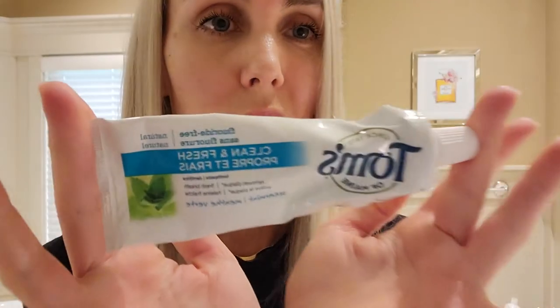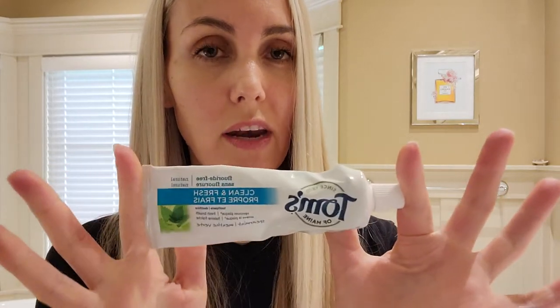I have some Tom's fluoride-free toothpaste. I do not use fluoride — I don't want my pineal gland clogged among many other health issues. Please switch to a natural toothpaste. Fluoride is not good for us.